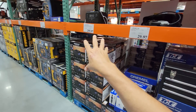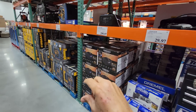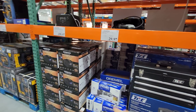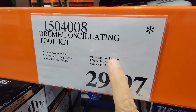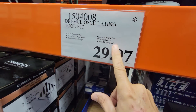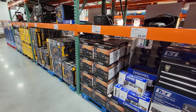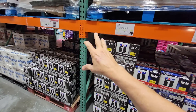One thing to keep in mind with tool deals at Costco, Sam's Club, Home Depot, and Lowe's: a lot of people have been successful taking my videos into the store and showing the manager to get them to match the price if it's not at the same price. Sometimes they do and sometimes they don't, but for the times that they do, that is a great score.